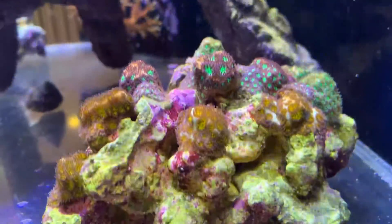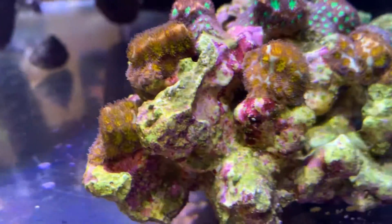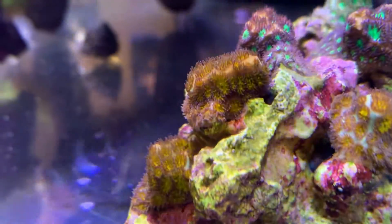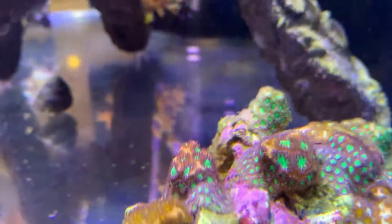And then we've got the Montastrea, which every time I want to take a video of it, the polyps are always kind of like this, but throughout the day the whole thing is just covered in really, really fuzzy polyps, which is very cool.